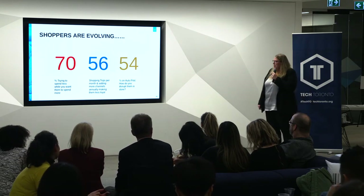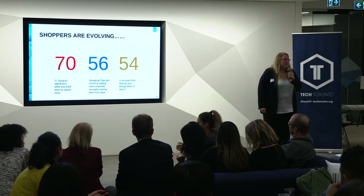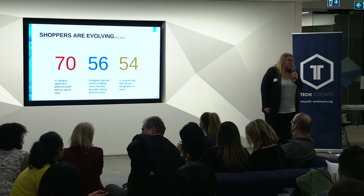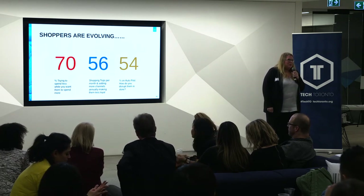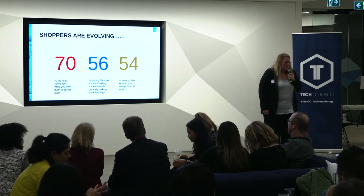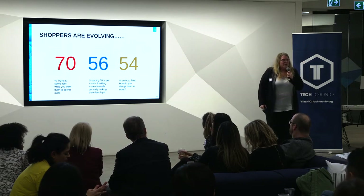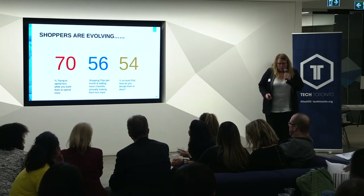We also know that 54% of shoppers, when they go into a store, are on autopilot — they just pick up what they normally pick up. That's probably okay if you're a number one or number two brand. But if you're not, you need to think about ways to interrupt that shopper in the store. All this to say, shoppers are complex and changing, and we need to figure out ways to understand them better.